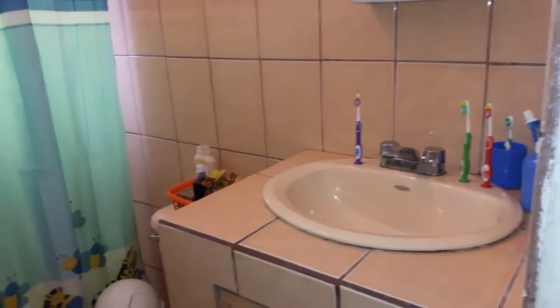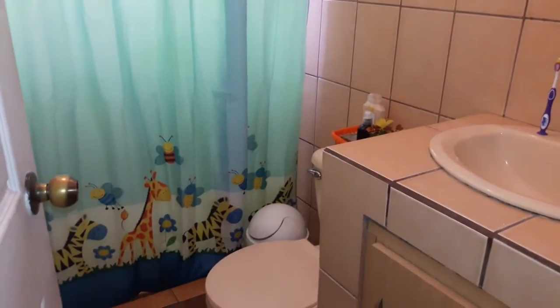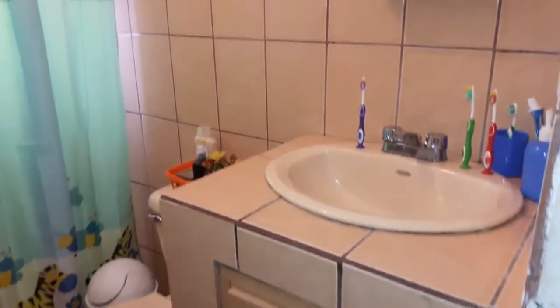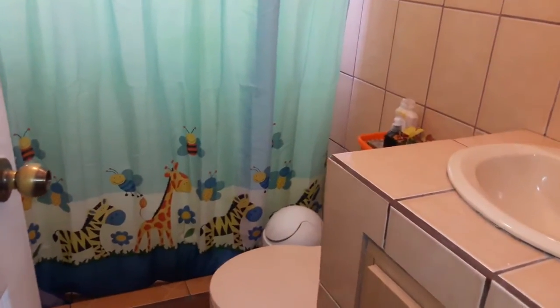This is the kids' bathroom. I've done a video on it so I'm not going to go into too much detail — it's just your standard typical Costa Rican style bathroom. I do want to add a shelving or storage unit above the toilet, but for now this is what their bathroom looks like.